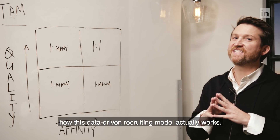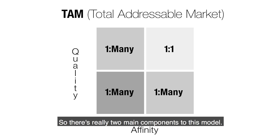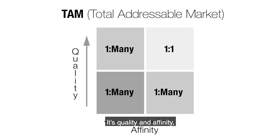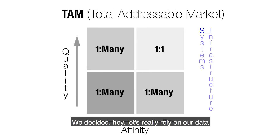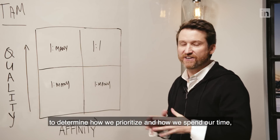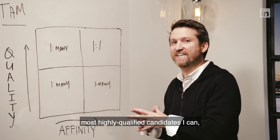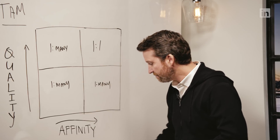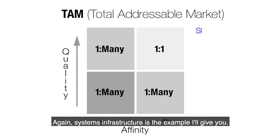So let's talk about how this data-driven recruiting model actually works. There are really two main components: quality and affinity. Let me give you a real example with real results that we ran internally. One area within LinkedIn where we're constantly looking for great people is systems infrastructure engineers. We decided to really rely on our data to determine how we prioritize and how we spend our time.